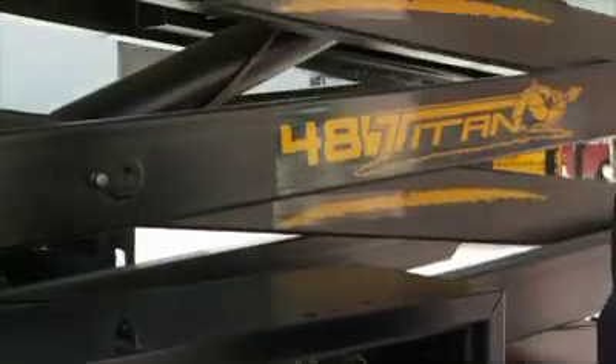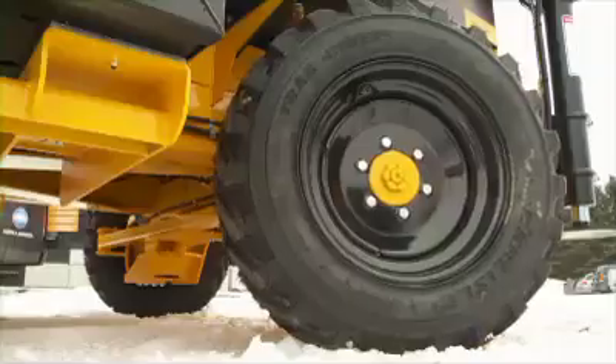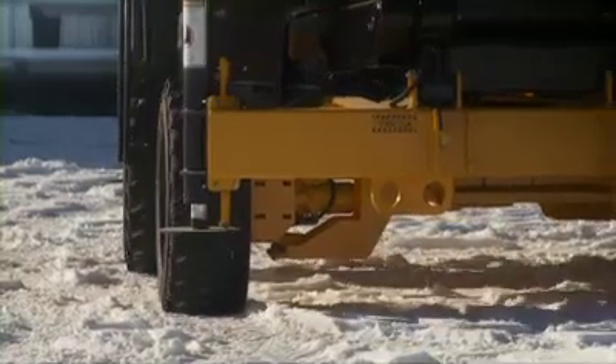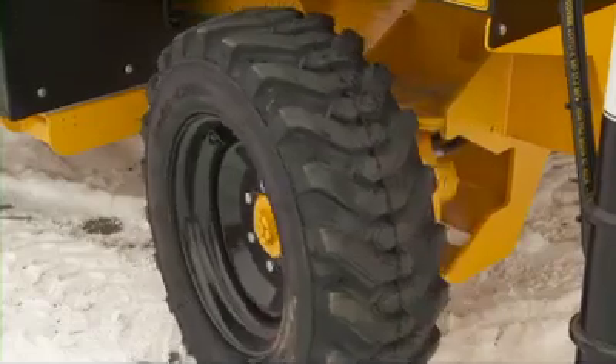Furthermore, the Titan is commonly equipped with motors on each wheel, optimizing the traction of the equipment. In order to ease the maneuverability in all types of terrain, the Titan can also be provided with a system of four self-steering wheels.